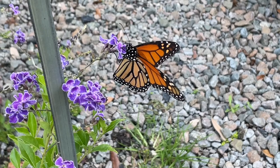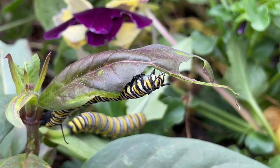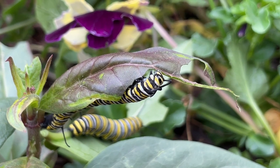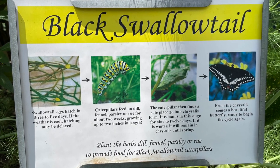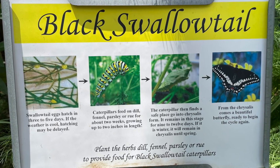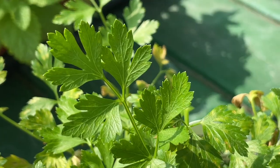One of the most common and popular butterflies is of course the monarch. Their host plant is milkweed — they only lay their eggs and the caterpillars only feed on plants in the milkweed family. Another common butterfly in our area is the black swallowtail, whose caterpillar feeds on plants in the carrot family — common herbs like dill, fennel, parsley, and rue.